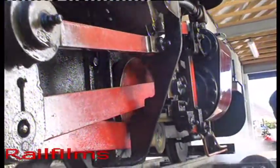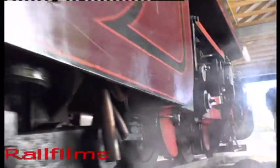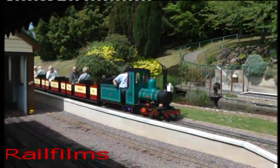A busy morning at the Beer Heights Light Railway with engines being prepared for the day's duties. Cleaned, oiled, coaled and watered, the first locomotive moves off shed, ready for service on the mile-long main line.